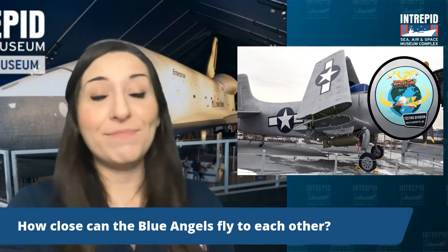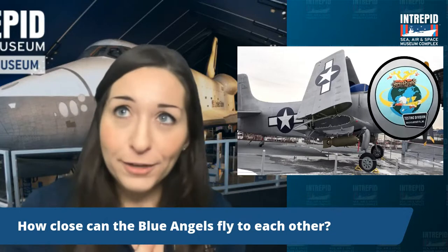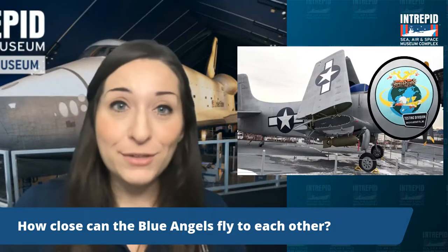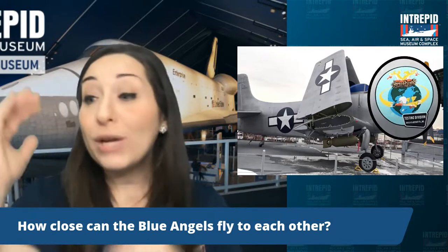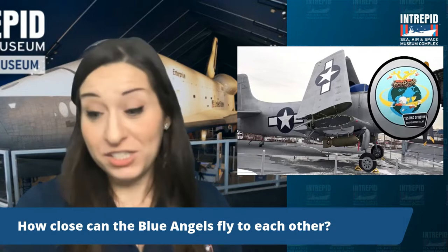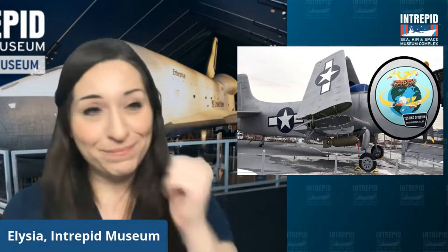Final Q&A: How close can the Blue Angels fly to each other? These pilots are extremely skilled. In their famous Diamond 360 Maneuver — four planes flying in tight diamond formation — the closest distance is just over about a foot and a half, roughly 18 inches apart. Their lowest maneuver, called the Sneak Pass, is performed at approximately 50 feet from the ground while traveling at about 700 miles per hour. If you ever get a chance to see the Blue Angels perform, definitely do it.